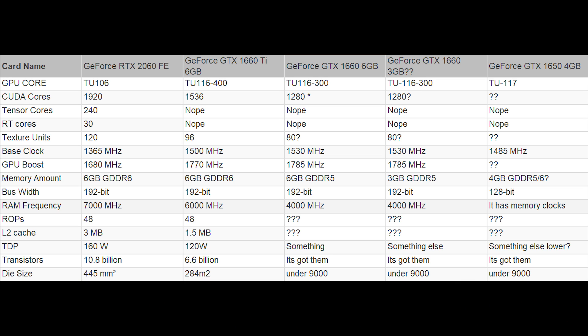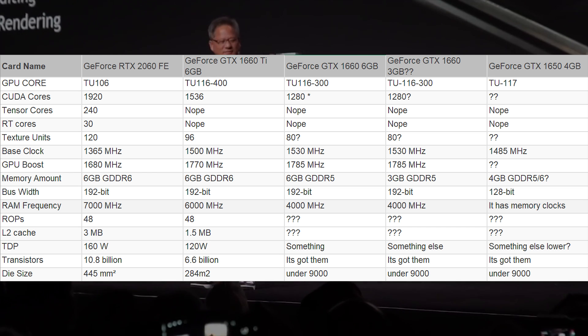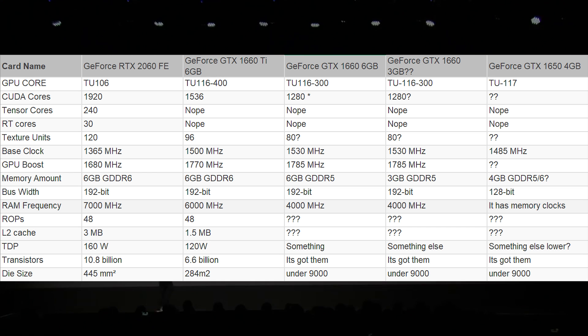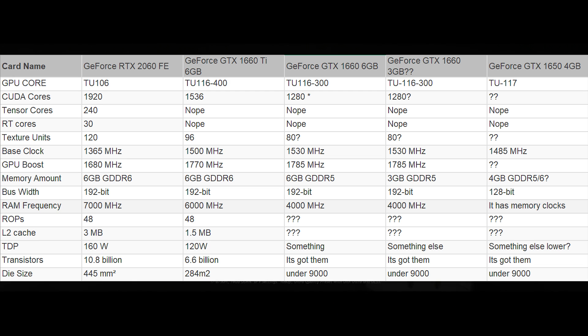As for the 1650, it is cut down further still, using a TU-117 GPU. We don't have information on the number of CUDA cores yet, but the base clock is going to be around 1500 MHz, and rumors peg it at a 128-bit memory bus with four gigabytes of memory.